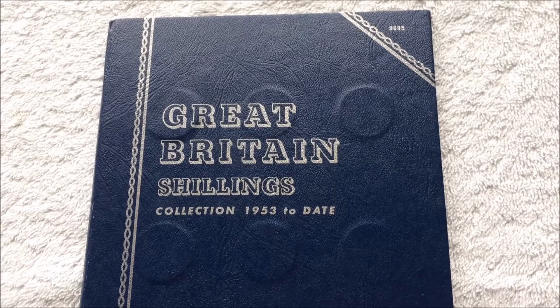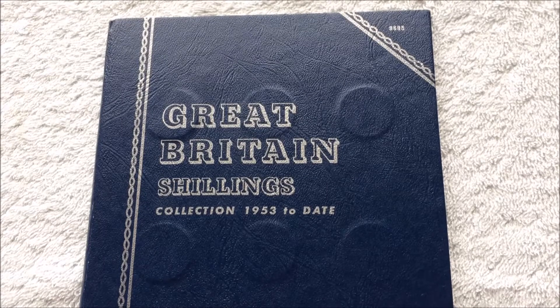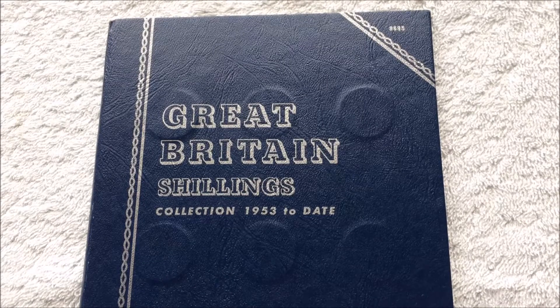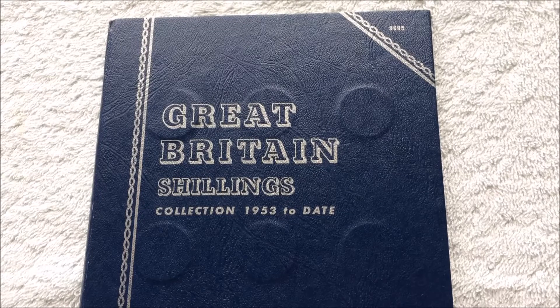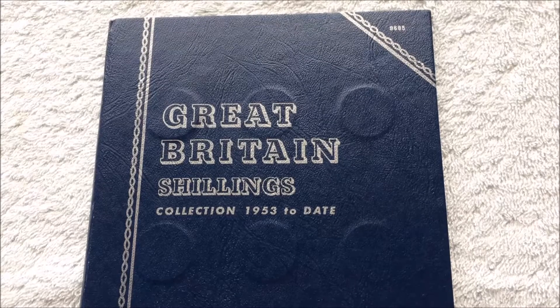What's up everybody, Big Laurie again — second video for this weekend. As you can see, it's relating to British shillings. Callum let me know in no uncertain terms that he wasn't particularly interested in taking part in this one. These ones all date from 1953, so there's no silver in any of them.